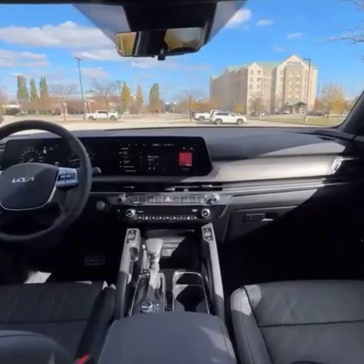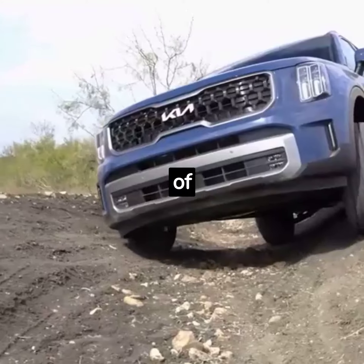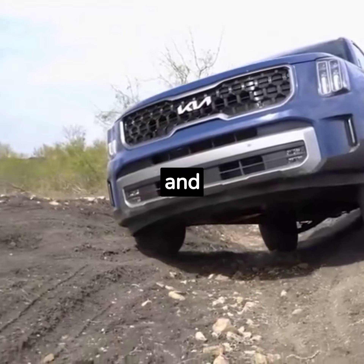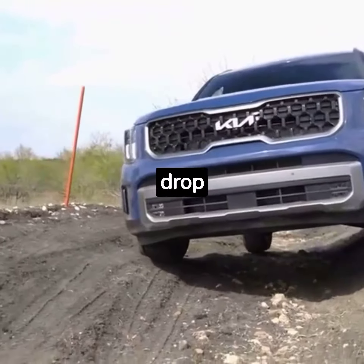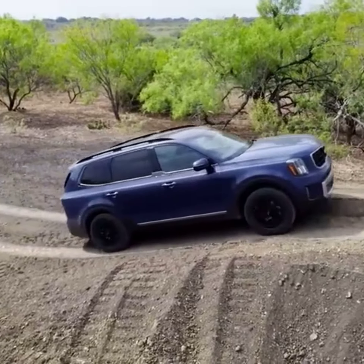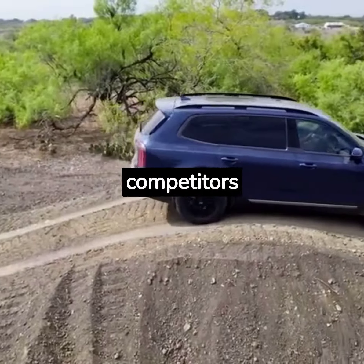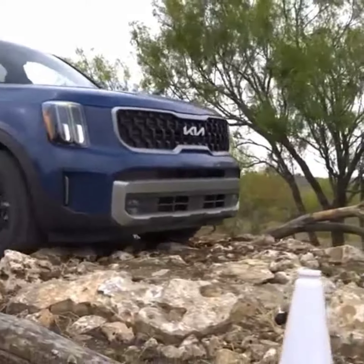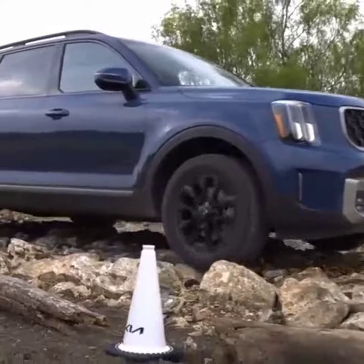The EPA estimates the front-drive version is the thriftiest, with ratings of 20 mpg in the city and 26 mpg on the highway. All-wheel drive models drop to 19 mpg city and 24 mpg highway, which are slightly higher numbers than V6-powered competitors such as the 2023 Volkswagen Atlas, and slightly lower than the Honda Pilot.